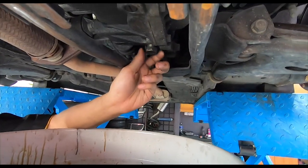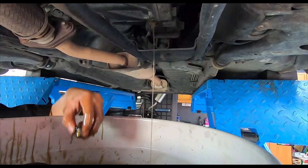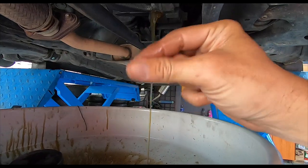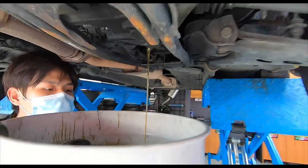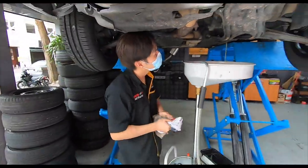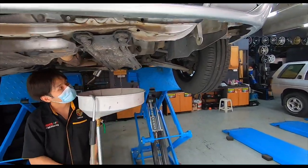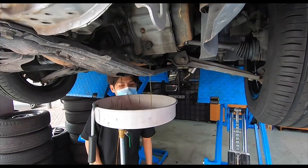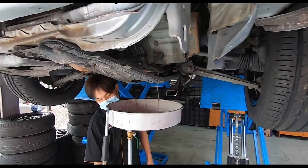I have no idea when the last time this was changed, so let's have a look. Oh, it's okay — not too bad, quite golden. Smells and tastes like gear oil as well. Good. Better safe than sorry — if you're not sure when the last time a gearbox had its oil changed when you buy a used car, just get it done. It's not that expensive — about 40 ringgit for brand new gear oil. Better safe than sorry.